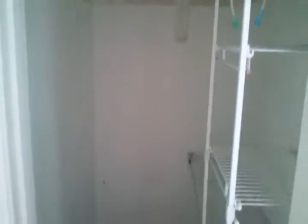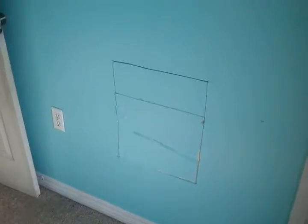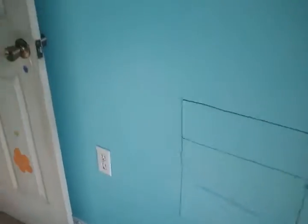Nice big closet in here. This looks like an access panel for the shower in that other bathroom. And it looks like you have attic access up here. Okay, that's the upstairs — there's that bathroom again.